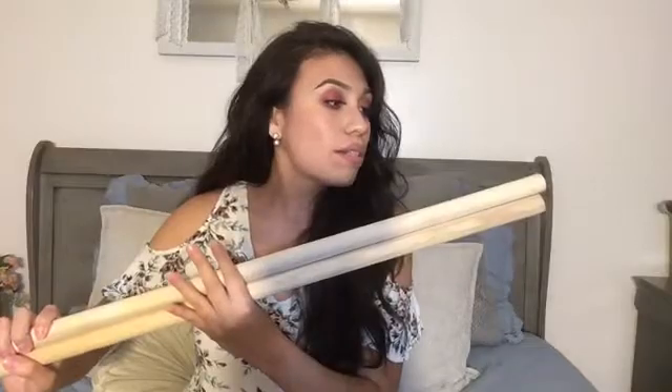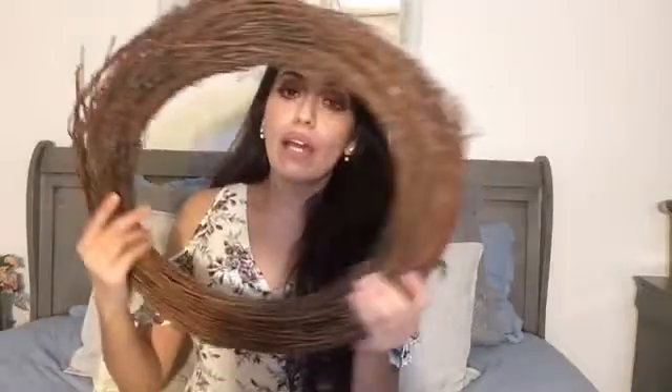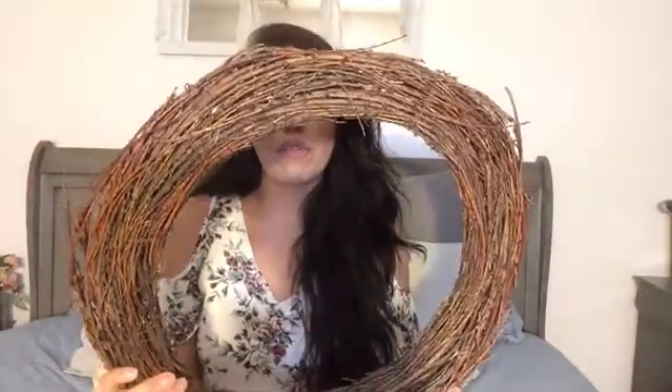Now from Walmart, I picked up a few crafting items because I have DIYs coming. So I picked up two of these wooden dowels — these ones are 36 inches long and they are the 7/8th inch thick. Those were $1.97 each. And then I picked up these little wooden dowels and this pack was $1.88. And then lastly, I got this big wreath. It's 18 inches and it was $4.74 from Walmart.